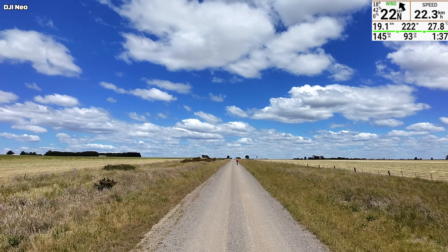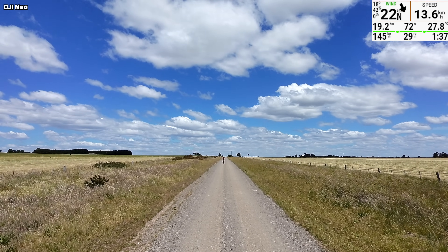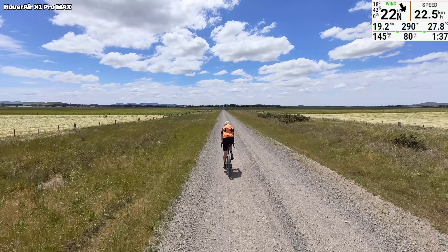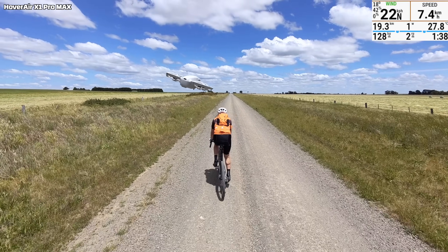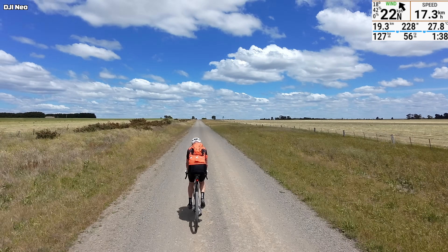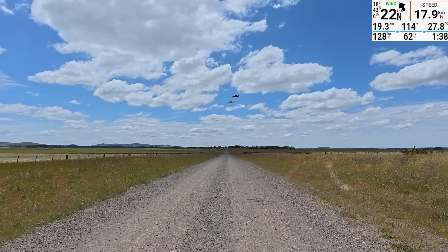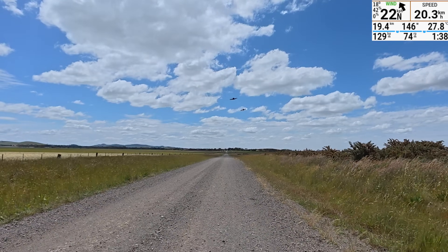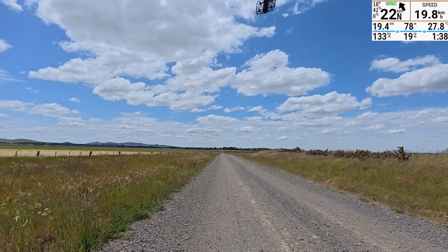Hot tip: definitely have a monitor on the bike if you're using follow drones. Some of the time you can't hear them. The Hover Air has a little monitor itself; for DJI you can use the app with a Quad Lock or something similar. Welcome back again! Stop fighting, guys. That's about it for the testing of these two. The Hover pretty much just stomps on the Neo and gets it out of the way and continues on.